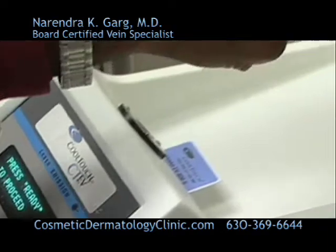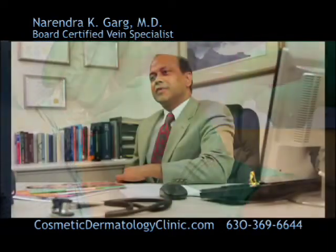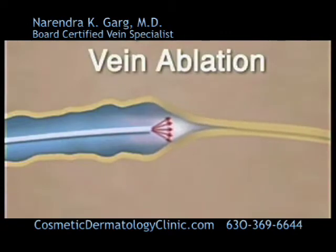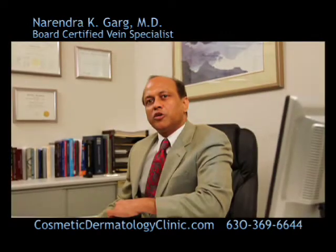Imagine returning to work the same day. Put an end to varicose veins without the hassle. During the procedure, a thin laser fiber is inserted into the vein, the laser is activated, and the fiber is slowly pulled out — this will cause closure of the vein.